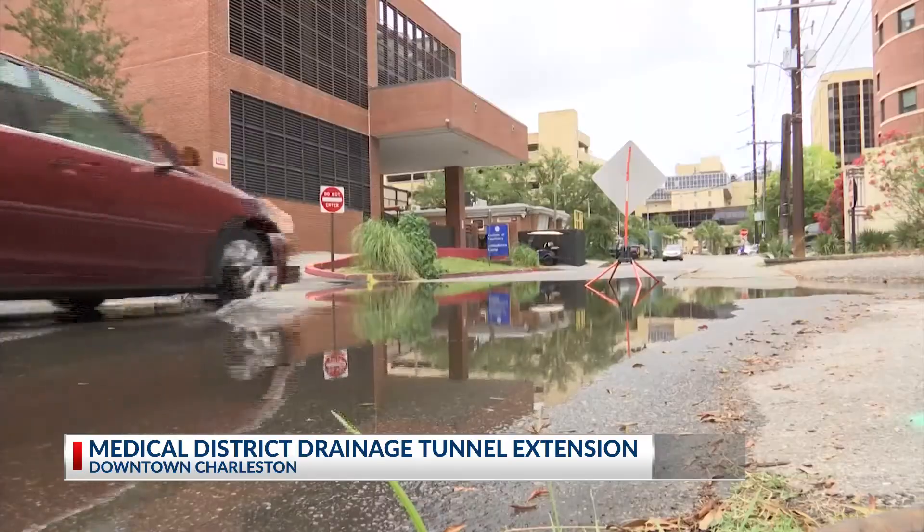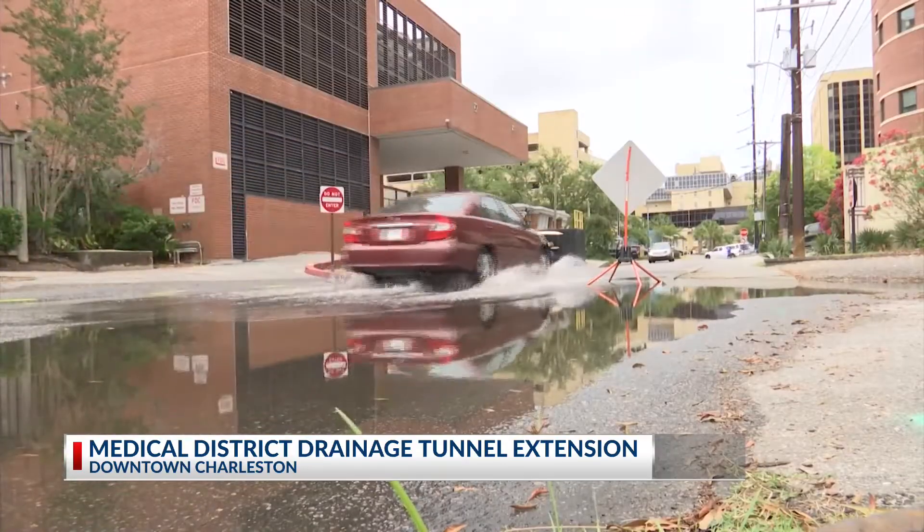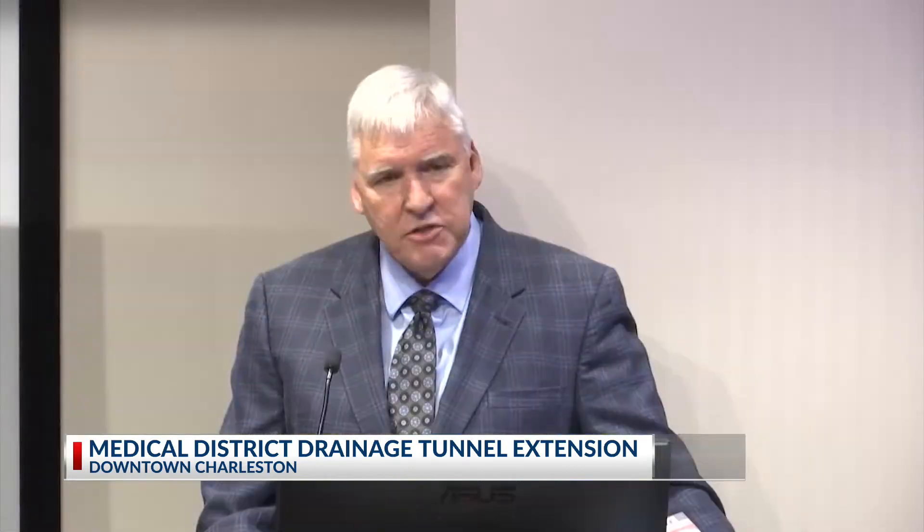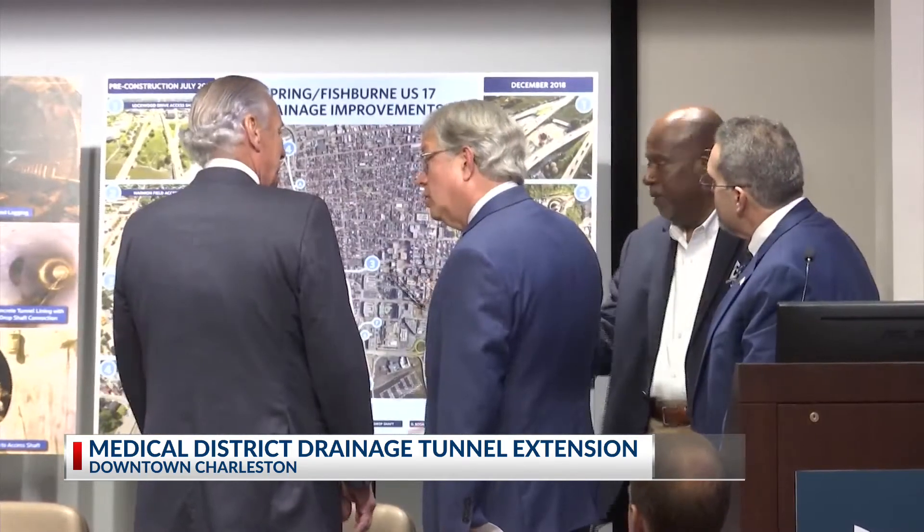The water will be pumped out into the Ashley River. The Medical District provides care to patients all over the state, but officials say flooding from frequent king tides and intensifying storms prevents hospital access. It leads to disruption of patient care and access — patients who travel from across the state, sometimes across the nation, to come to downtown Charleston actually find the clinics are closed.